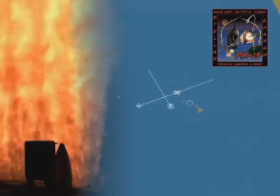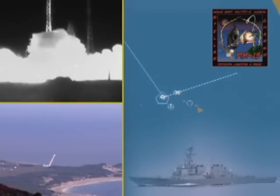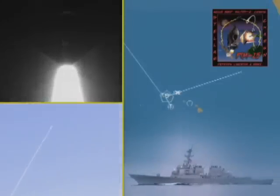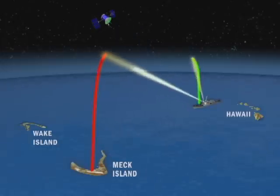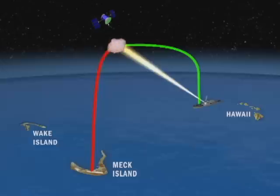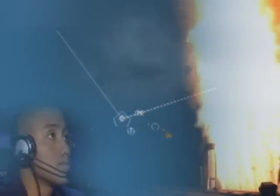FTM-15 confirms that Aegis BMD can intercept short to intermediate range ballistic missiles operating independently, and that it can also operate as part of a remotely integrated ballistic missile defense system, intercepting targets using remote sensor data — a crucial capability in the potential defense of Europe. BMD-S. Aegis BMD. Proven success once again.